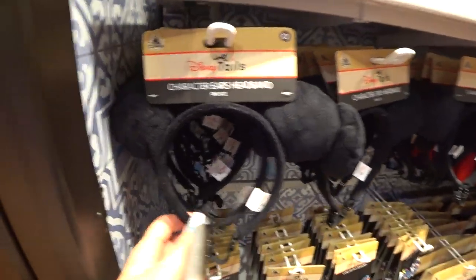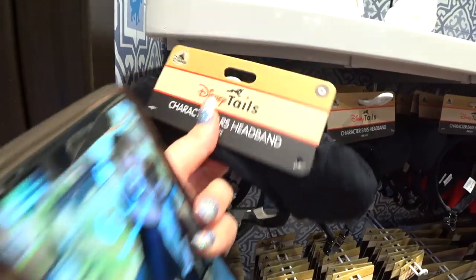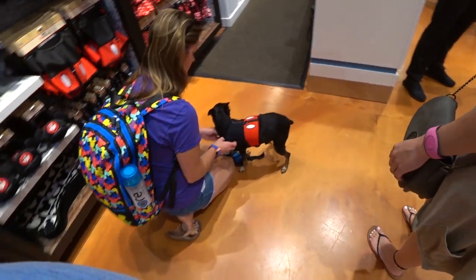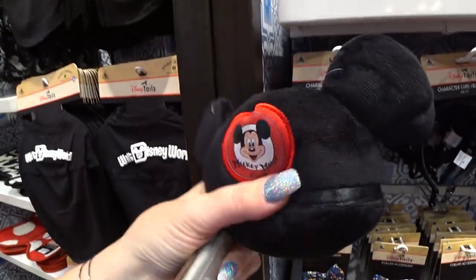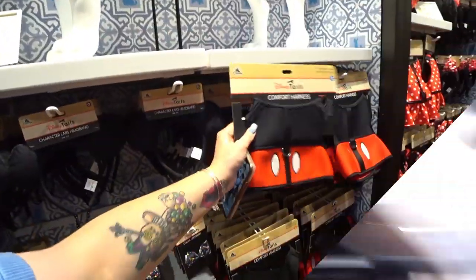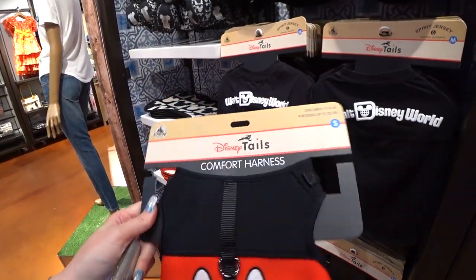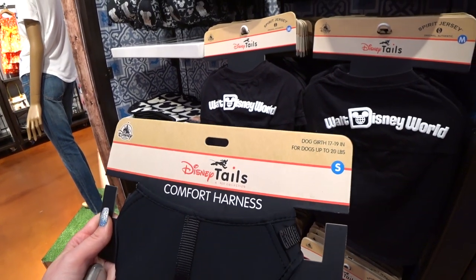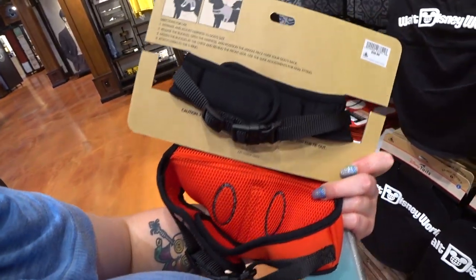They have character ear headbands for your animals — they stay on with a clip. One size. This would not fit my chihuahuas. $14.99. That is so cute. Here's another chew toy — it's Mickey's Mouse Club hat. It does have a squeaky inside. It is $17.99. We use comfort harnesses on all of our chihuahuas because their trachea is really fragile. These comfort harnesses are more comfortable for your dogs and safe. They have all different sizes, small through extra large. They're really nice.